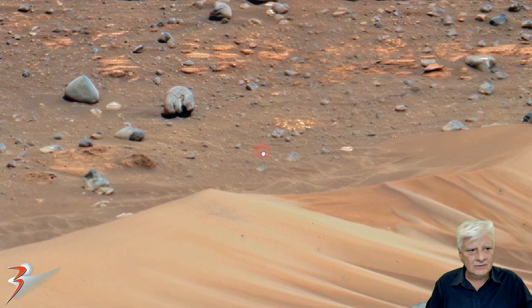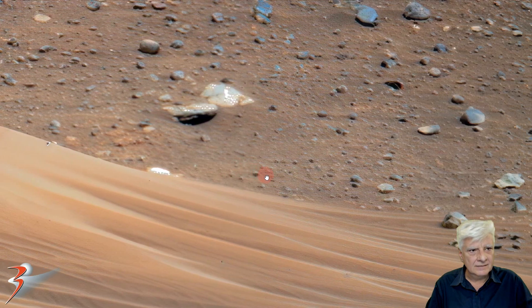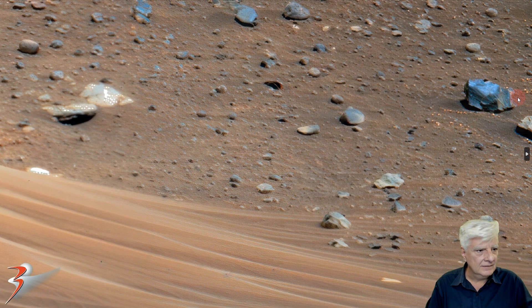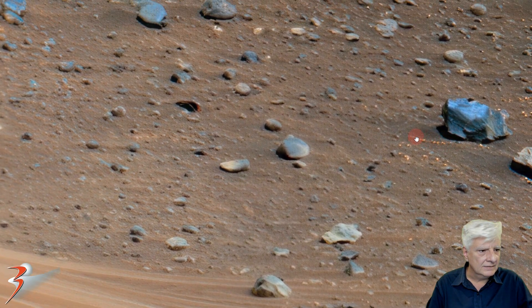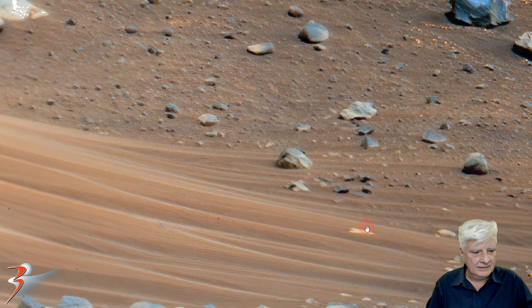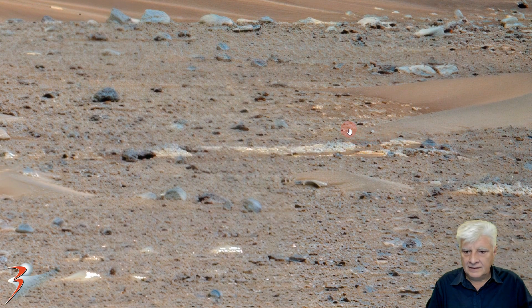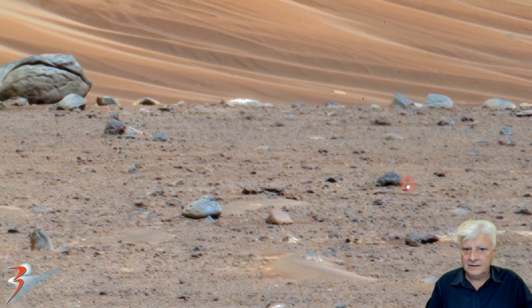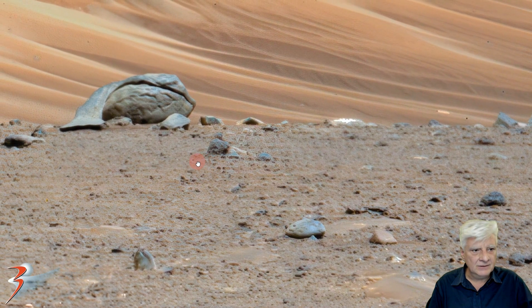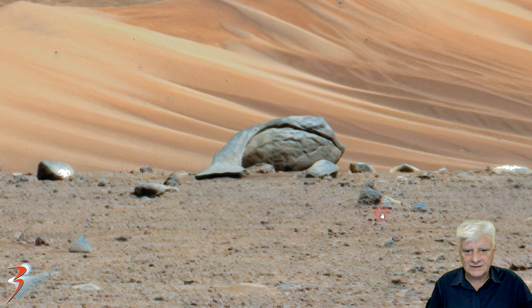It doesn't quite look like anything else in the vicinity. What a nice dark grey, almost metallic looking type of rock or boulder there to the right. I'll include the link to the gigapan in the description below so you can download this and check it out for yourselves.